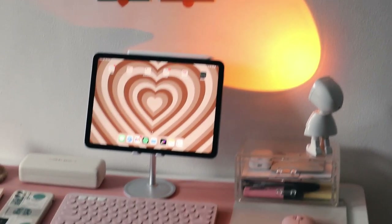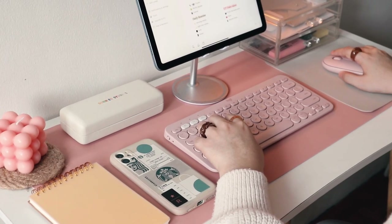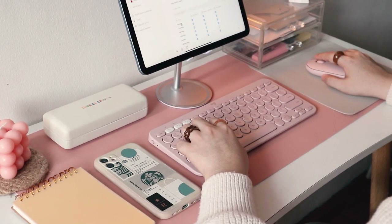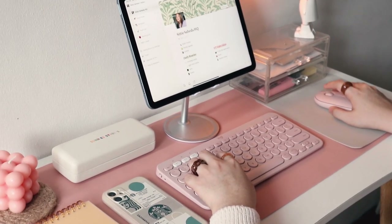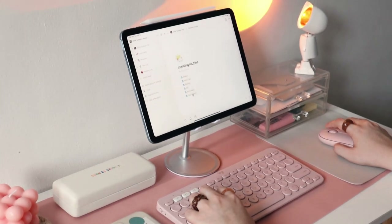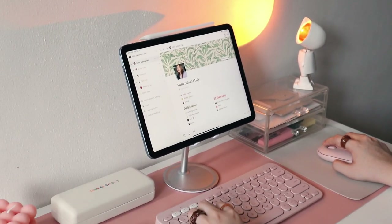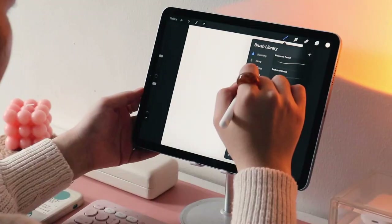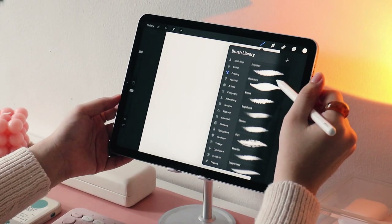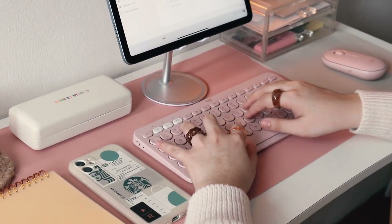And there we go — this is my current workspace setup. I know it's pretty simple, but I think it's better than I expected. I love how the color scheme turned out. So far I've been spending way too much time here just learning the ropes of Notion and Procreate, which I downloaded on my iPad. If you guys want to know what's in my iPad, please hit the like button — I'll be happy to do a video on that.